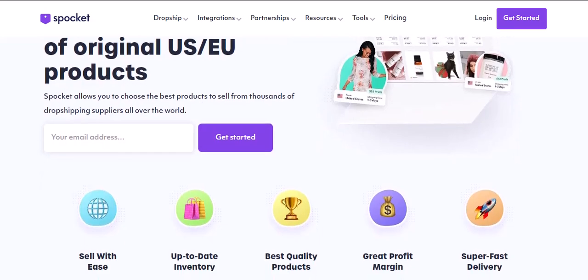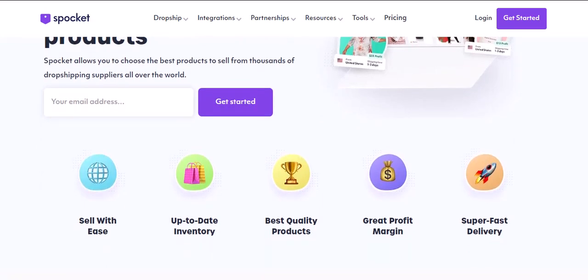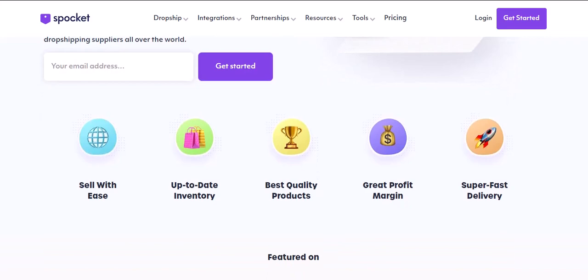Why does dropshipping on Amazon sound so appealing? Let's face it, the idea of leveraging Amazon's massive customer base is undeniably tempting. Imagine listing all those hot-selling Spocket products and watching the orders roll in. Plus, Spocket simplifies dropshipping by handling inventory management and order fulfillment. Sounds like a dream come true, doesn't it? But here's the thing: Amazon has strict rules about what you can and can't sell on their platform, and unfortunately, dropshipping from external suppliers often falls under the no-no category.